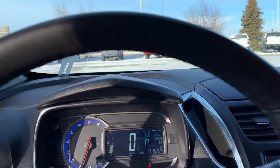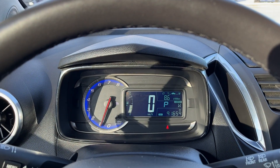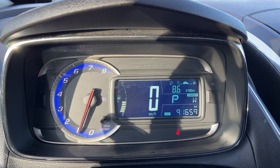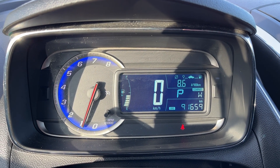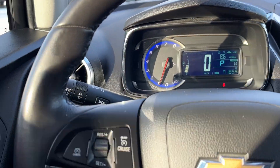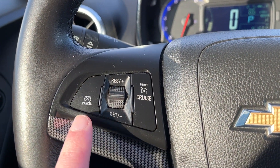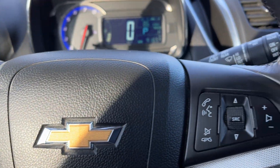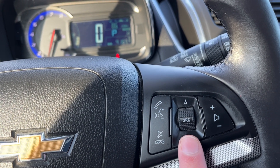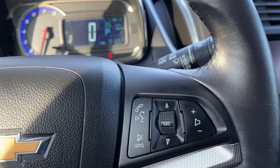Getting into the vehicle and looking above our steering wheel, you can see our display cluster. On the right-hand side we have a digital information system including our odometer, digital speedometer, our compass as well as fuel economy. Down to the left-hand side of the steering wheel we have our cruise settings. On the right-hand side we have voice recognition, hands free, our source for our radio as well as volume controls.